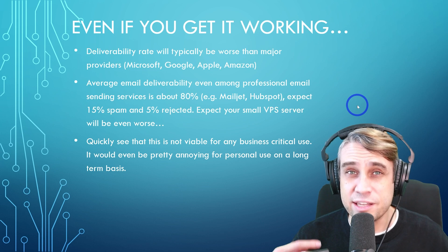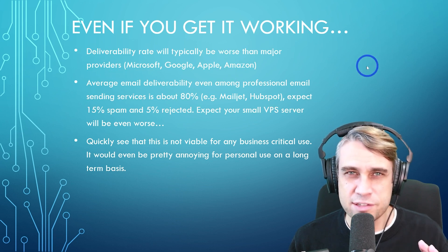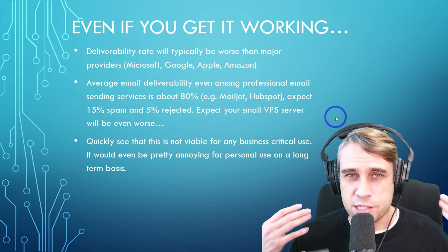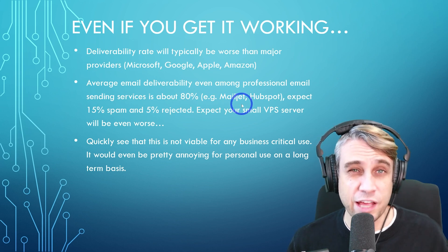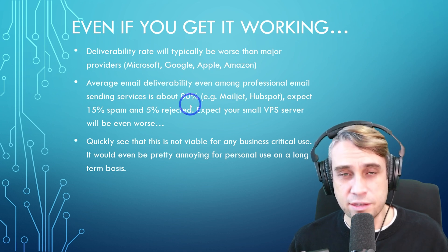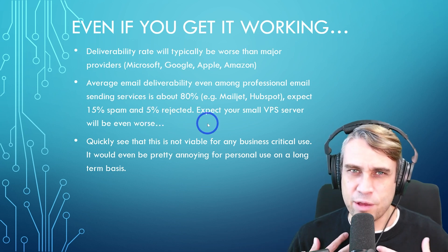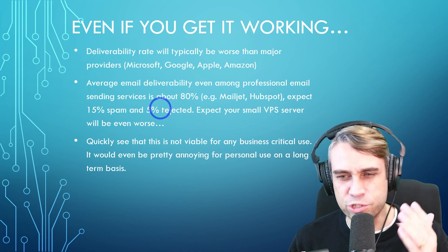Your delivery rate is going to be terrible — you're just going to end up in a spam or junk folder, or usually not delivered at all. Even if you get it working well, it's still never going to be quite as good. The deliverability is never going to be as high as what you'd get from Microsoft, Google, or Apple. Even the big professional email sending services like Mailjet and HubSpot still don't have a great delivery rate — about 20% doesn't get delivered, 15% ends up in spam, and 5% gets rejected. These are the professionals, and they still can't get close to 100%.